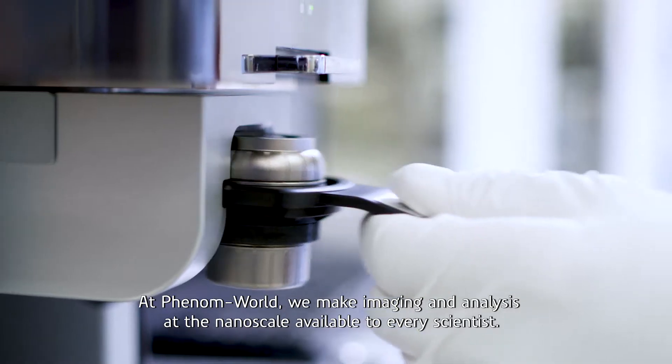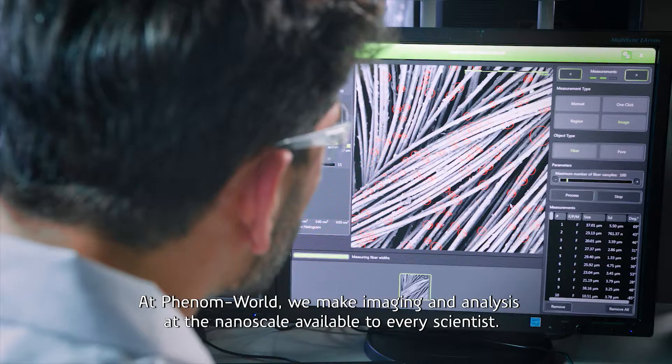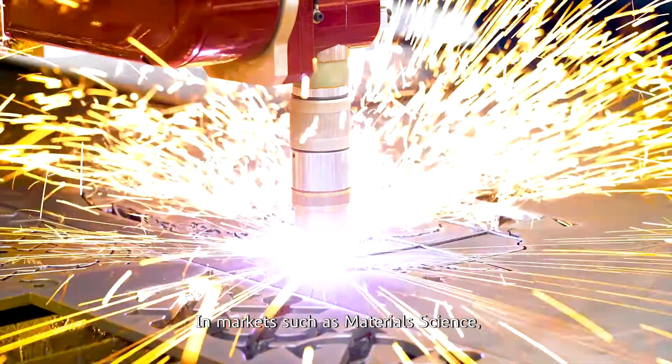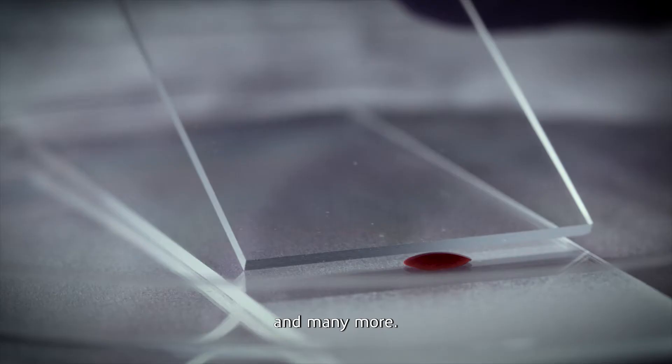At Phenom World, we make imaging and analysis at the nanoscale available to every scientist, in markets such as material science, electronics, life sciences, and many more.